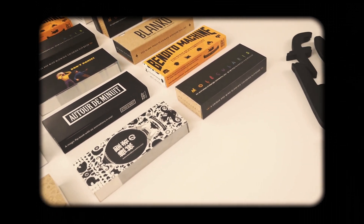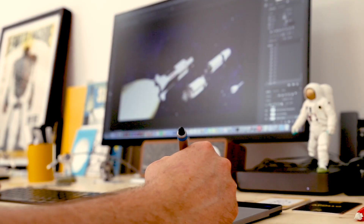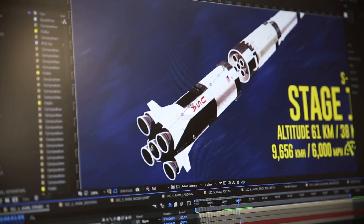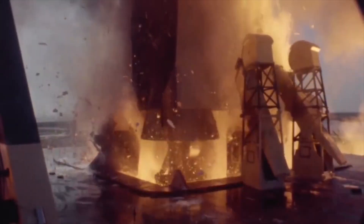We're a small flipbook publishing house, and apart from being passionate about flipbooks, we're also huge space enthusiasts, so we were thrilled by the idea of making a special edition about the Apollo 11 mission to mark the anniversary of this remarkable achievement.